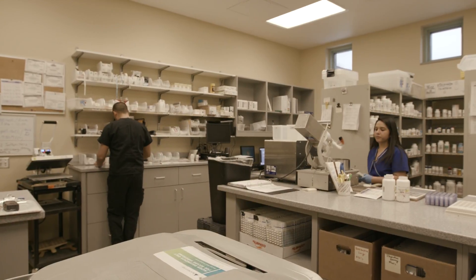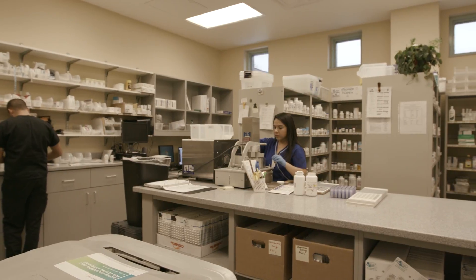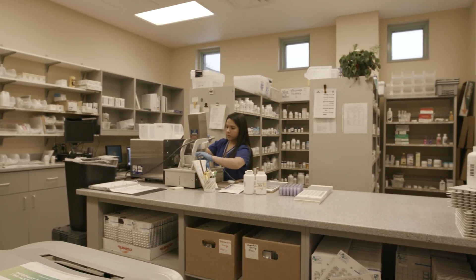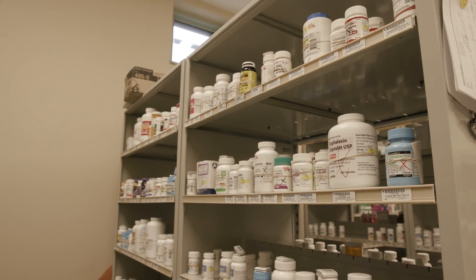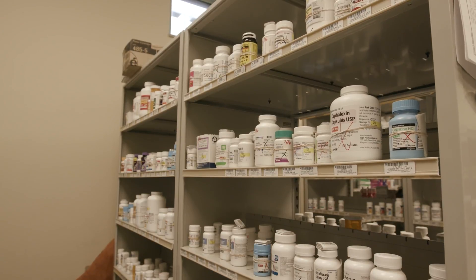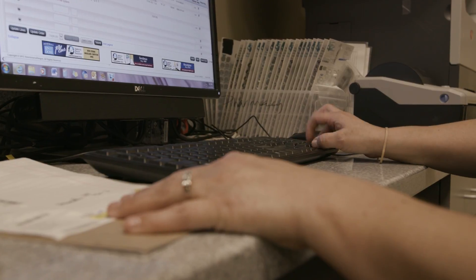Our on-site pharmacy was developed in 2009 because we wanted to bump up the level of care — if it was ordered that day, they get it that day. That's what you do when you go to your doctor's office in the community; you see your doctor and you can drive to Walmart and get your prescription filled. We wanted that same type of level of care without it impacting us budgetarily, because a pharmacy operation is quite expensive.